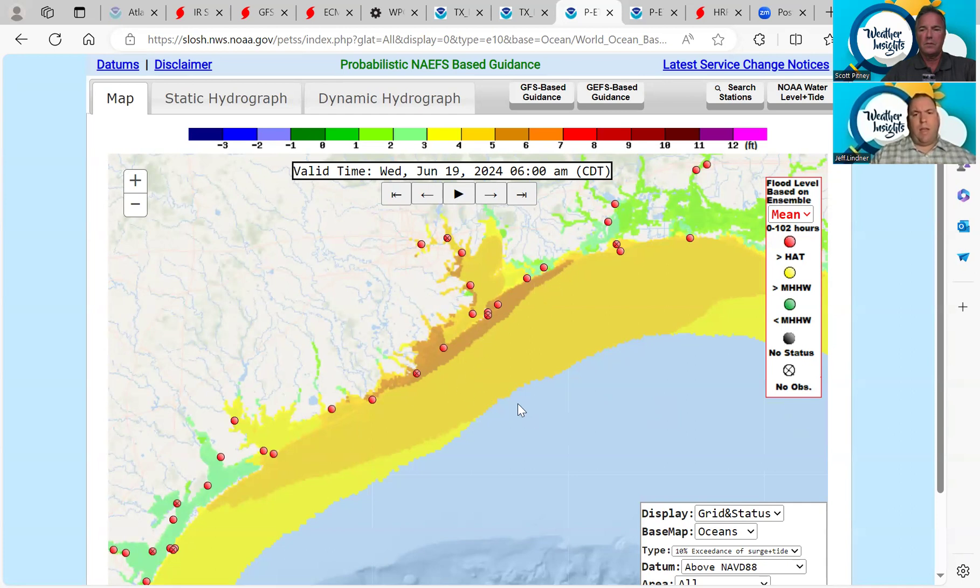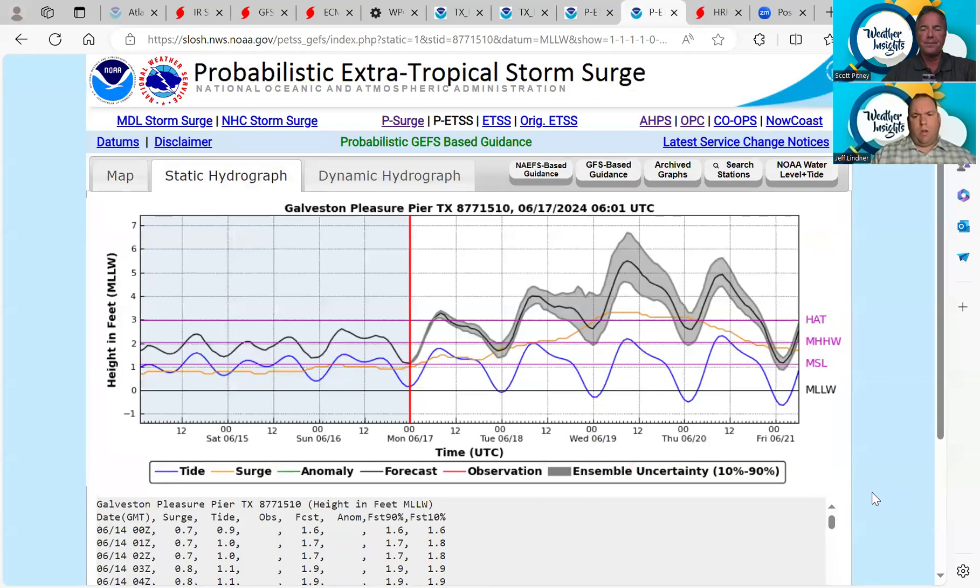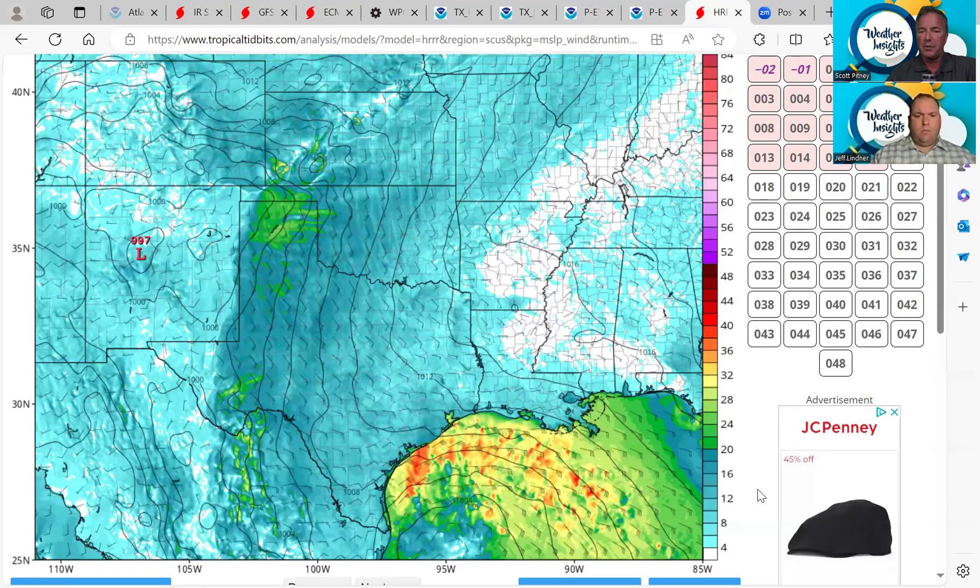We definitely want people to be aware — this is going to happen in the dark on Wednesday morning, before the sun comes up. We're going to have this high tide and coastal flooding take place. At Pleasure Pier, we're looking at probably around five to five and a half feet, but the uncertainty goes possibly up over six feet. You need to be watching this on the coast as we get into Tuesday night, Wednesday morning. We haven't really been talking about the wind impact so much, but the latest short-range high-resolution models have kind of been picking up on some wind now.